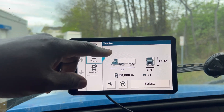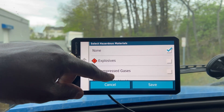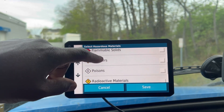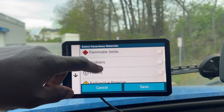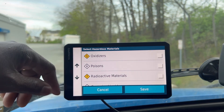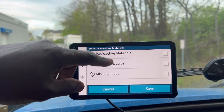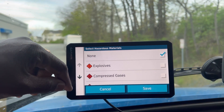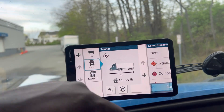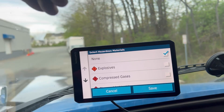This is where you check the box if you're carrying hazardous materials — explosives, compressed gas, flammable liquids. I have not hauled any form of hazardous material yet, but I know I'll be doing that soon. This is where you put whatever you're hauling. Right now I'm not hauling any hazardous material, so I put none.